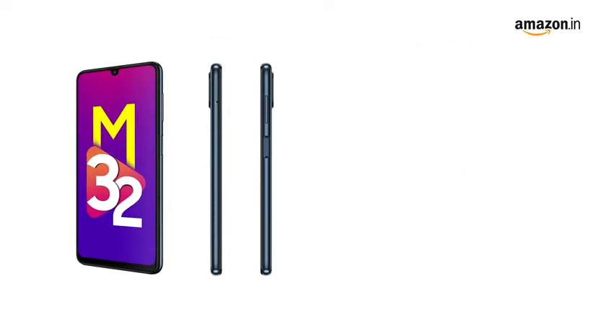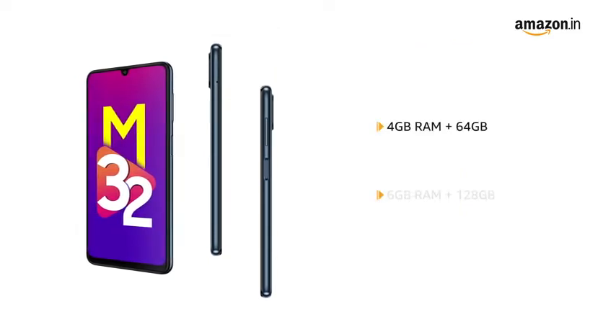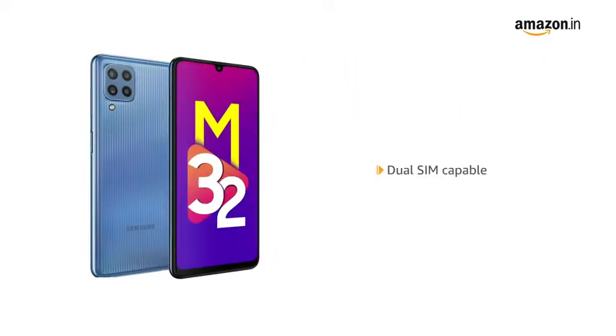The phone is available in two variants: 4GB RAM plus 64GB, and 6GB RAM plus 128GB. Memory can be expanded up to 1TB. This is a dual SIM capable smartphone.